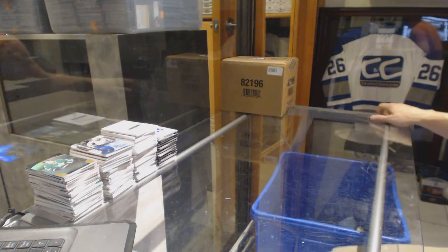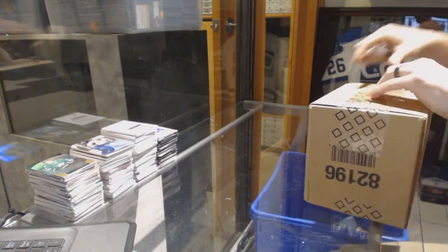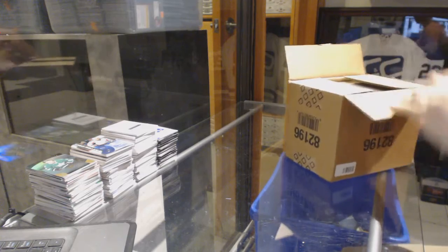Finishing off CNC group break number 6610 with the 1314 Upper Deck Cup 3-10 case break.